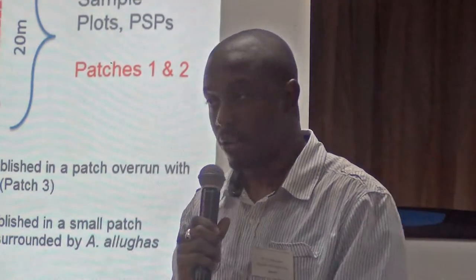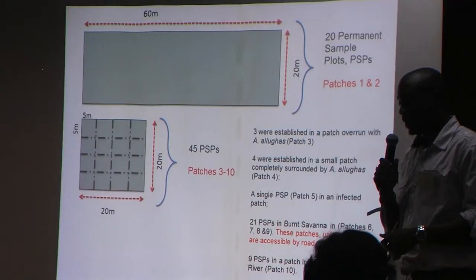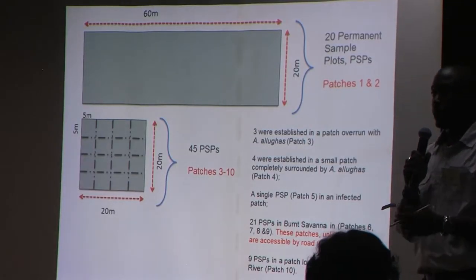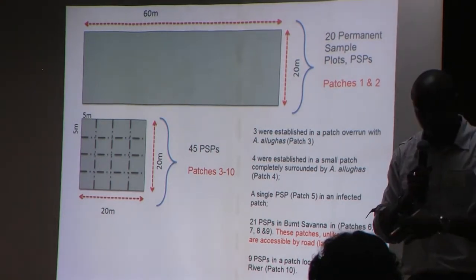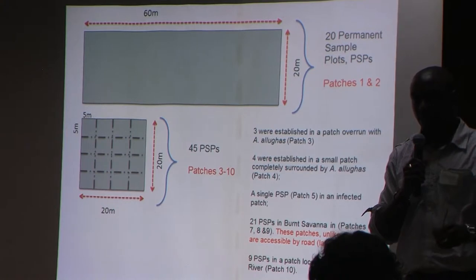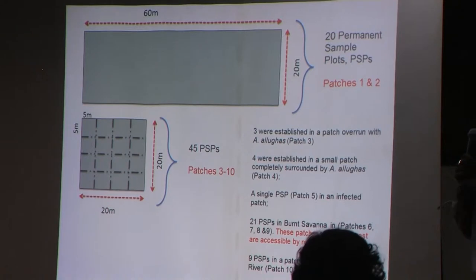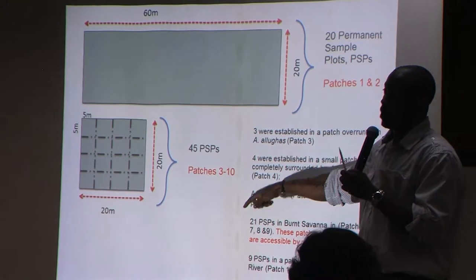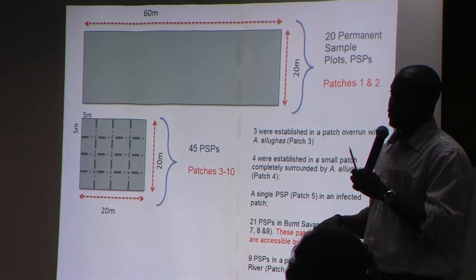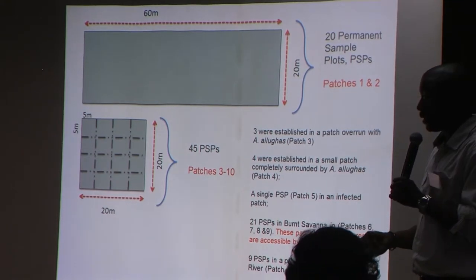In the 5 by 5 plots, I assessed the presence or absence of ginger. Where there was 100 percent distribution, I used a one-meter square quadrant, took the number of plants within the plot, measured the height, and replicated it three times, and extrapolated the total amount of ginger in the 5 by 5 plot. Wherever you didn't have 100 percent distribution, I counted all the ginger within the plot and took the height.